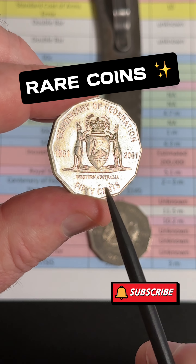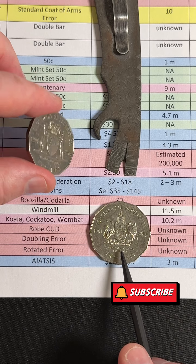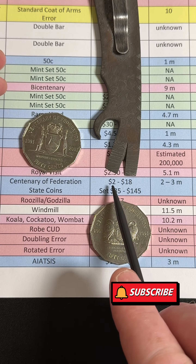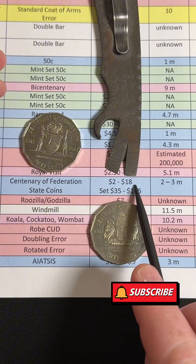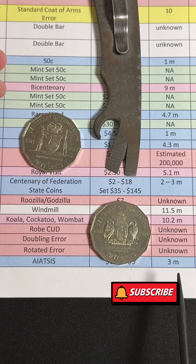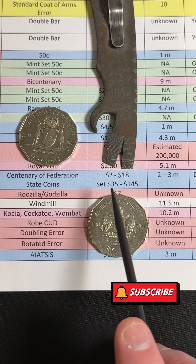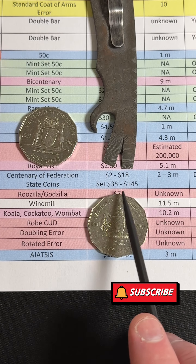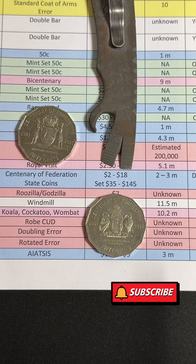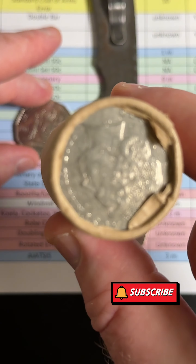These are rare coins - the Centennial Federation coins. This one is Western Australia and this one is the ACT, a few recent finds. The Centennial Federation coins have a recent selling price range of two to eighteen dollars each, with between two and three million of each of the different state and territory designs minted. They're 2001 50-cent coins, and for the complete set of all nine different states, territories, and Norfolk Island: $35 to $145.